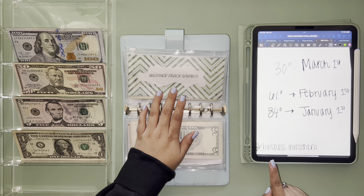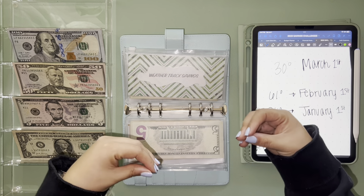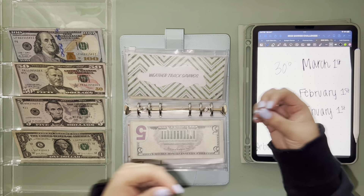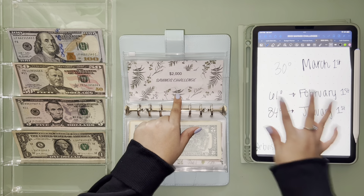I'm getting it, y'all, I'm getting it! Then the weather track savings — that one is meant to go into business investment. I have a lash business and I'm getting certified for brows as well, so I need to be constantly investing in those businesses to have the products I need to perform my service.